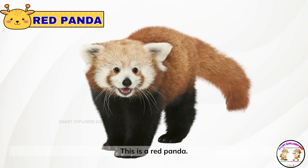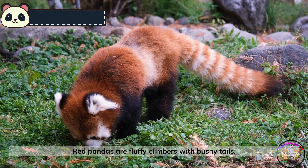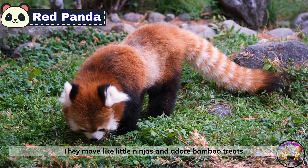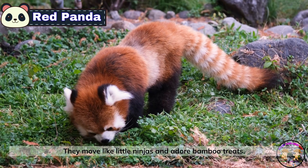This is a red panda. Red pandas are fluffy climbers with bushy tails. They move like little ninjas and adore bamboo treats.